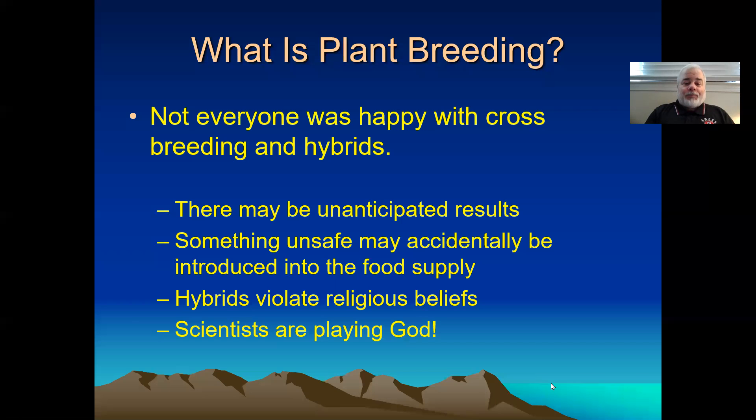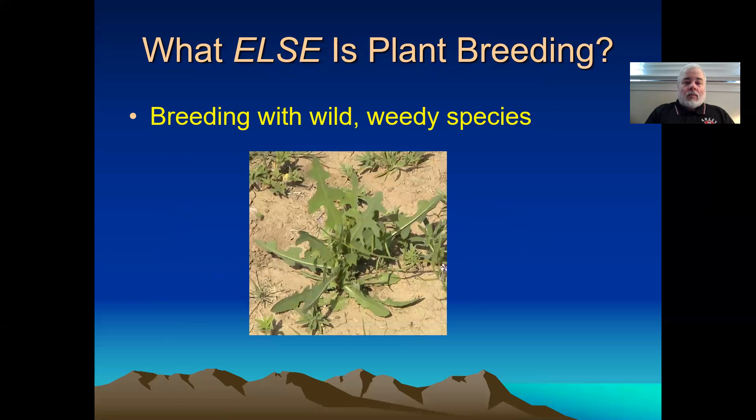I've talked about wild species and weedy species. This is actually a type of lettuce — doesn't look like lettuce. It's got little prickly spines on the underside ribs of the leaves. Tastes more bitter than anything you've probably ever put in your mouth. It's horrible. But we use it for disease resistance in breeding lettuce.